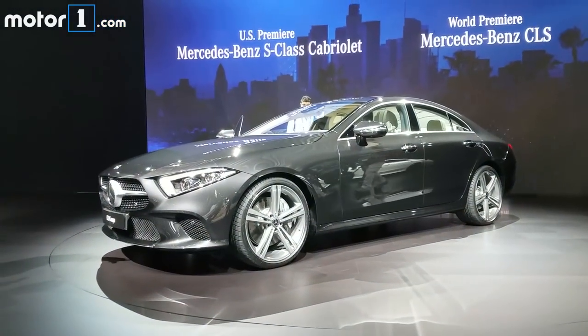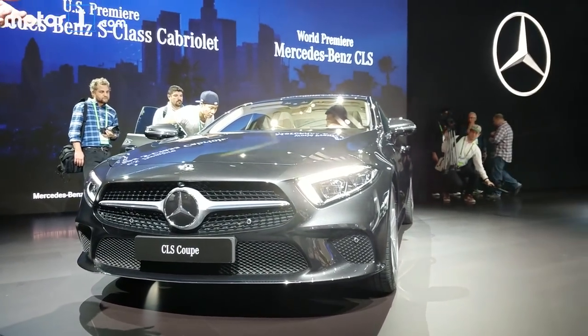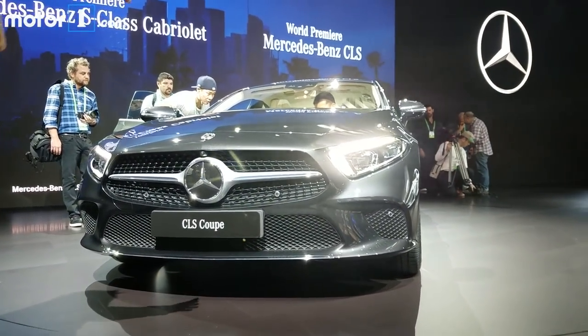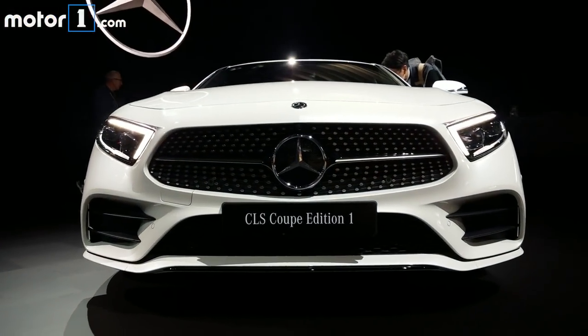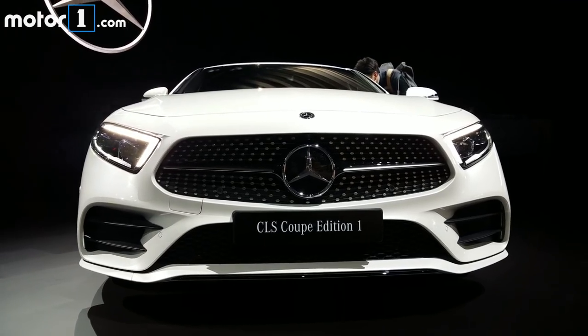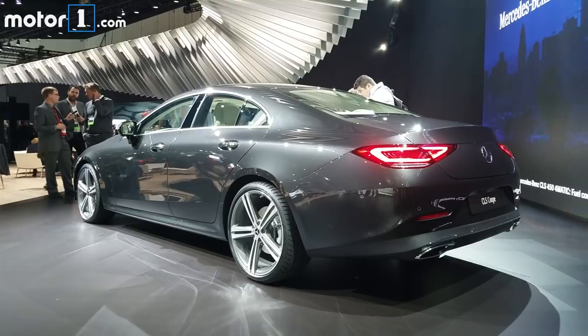Mercedes-Benz pretty much invented the modern four-door coupe class, and now its CLS class is entering its third generation at the LA Auto Show. The car follows the company's sensual purity design language with gentle lines, striking LED lighting elements, and prominent shoulder lines.